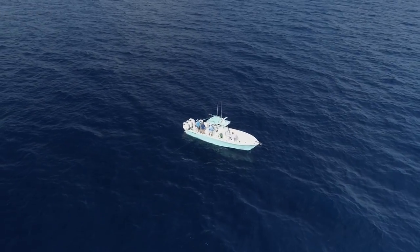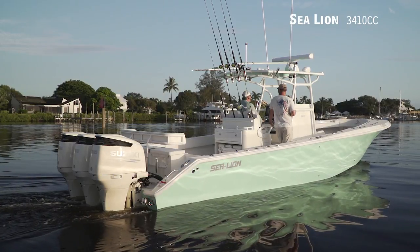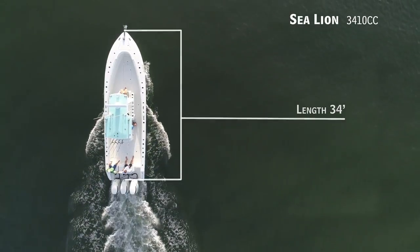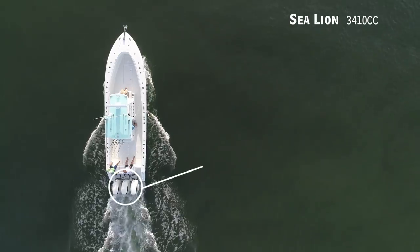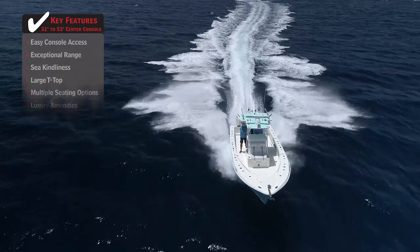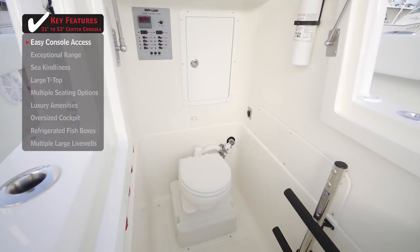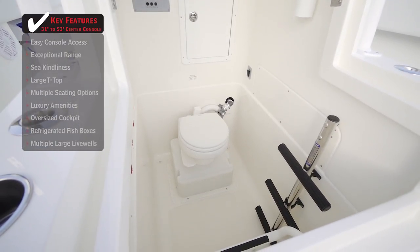For those who require the ultimate in blue water fishability, we'll be taking a look at the Sea Lion 3410CC — a center console with an overall length of 34 feet, a beam of 10 feet, and a max horsepower rating of 1,050. Easy console access allows the captain to quickly access vital systems components and gives passengers ample room to use the head.